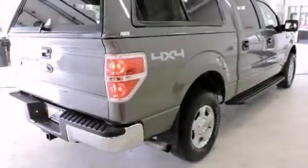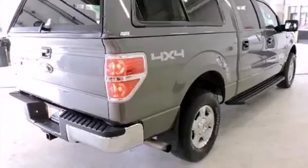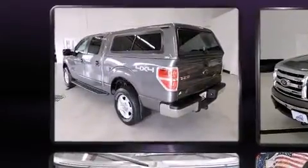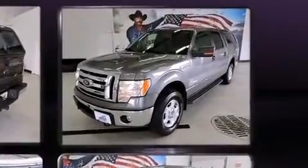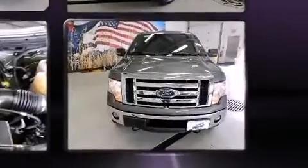Take command of the road in the 2012 Ford F-150. It features an automatic transmission, four-wheel drive, and a 3.5-liter six-cylinder engine. Turbocharger technology provides forced air induction, enhancing performance while preserving fuel economy.